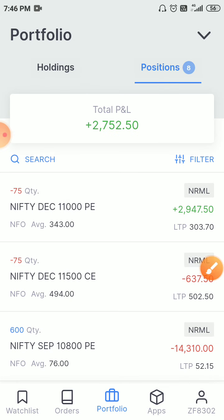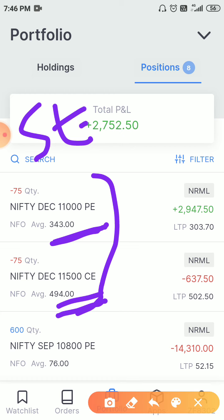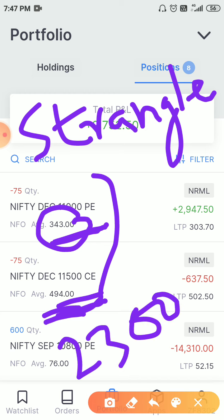The other trades I am holding are a December expiry strangle — 11000 put and 11500 call. In a strangle we sell out-of-the-money call and out-of-the-money put in equal quantities on both sides. I did this with one lot in December expiry and currently I am in a profit of 2300 rupees on just one lot. I initiated this trade four days ago, so that's a good return on just one lot.